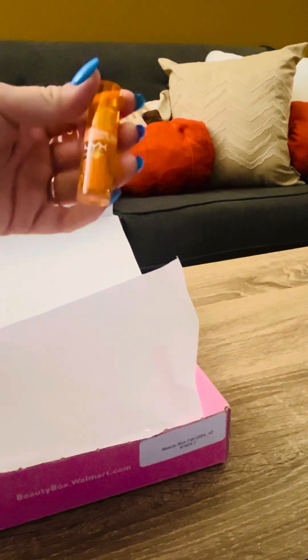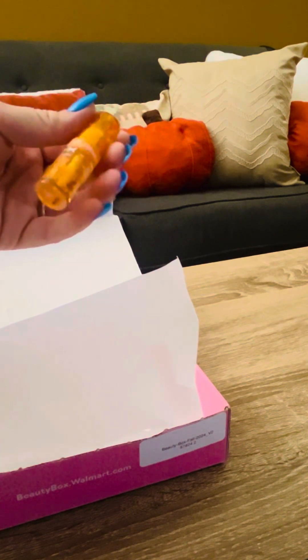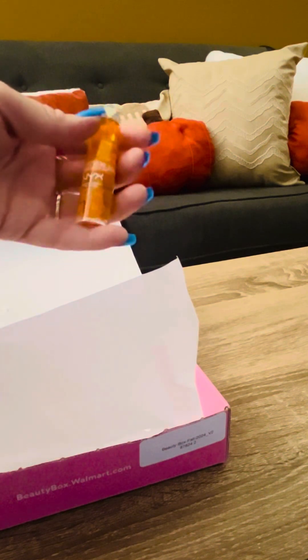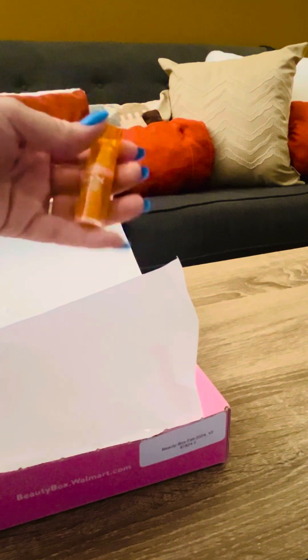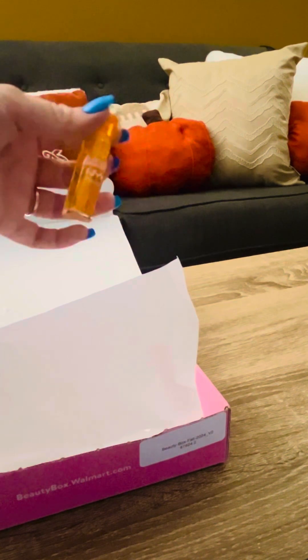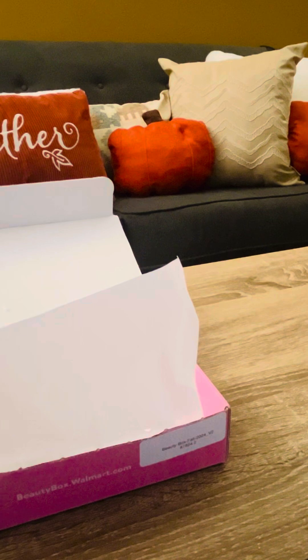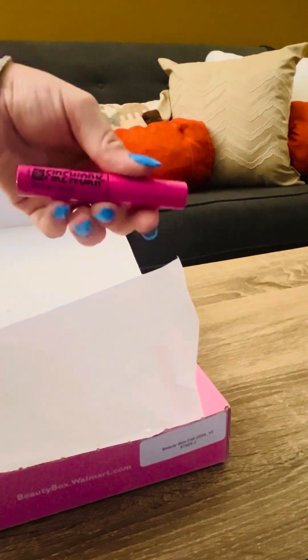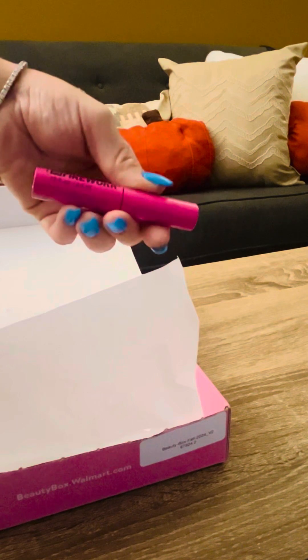This is the NYX Duck Plump Extreme Sensation lip plumper — it's a pretty good size, enough product to really feel it on your lips. I don't really like lip plumper, but I'll give it a try. And then there's a Maybelline travel-size Firework mascara.